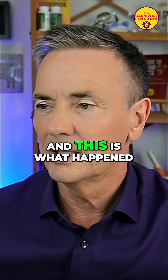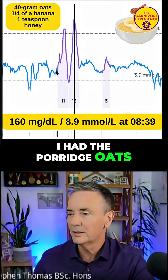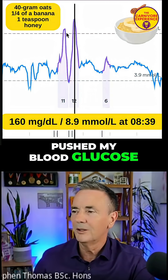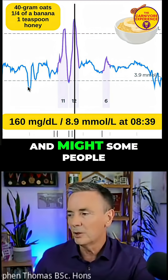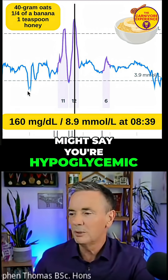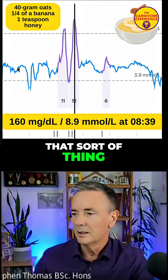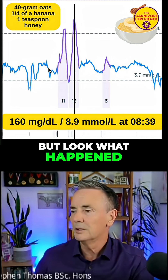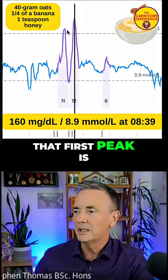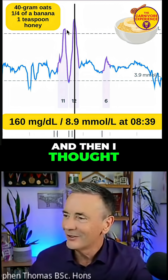This is what happened: I had the porridge oats and it pushed my blood glucose right up. You can see before that it was pretty low — some people might say you're hypoglycemic because we're in the 3.9 millimoles at the bottom, which is about 60-odd milligrams per deciliter. That first peak is just from that small amount of oats, and that's pretty telling.